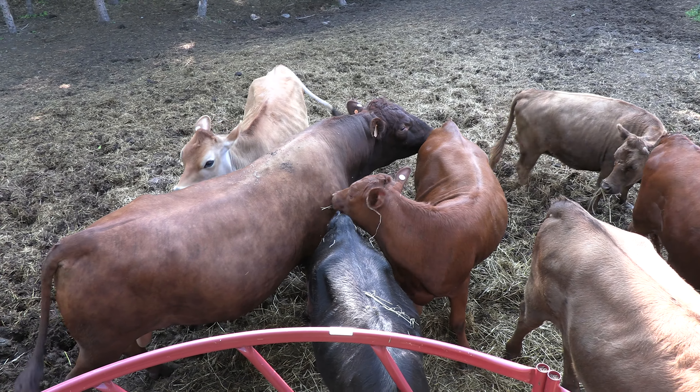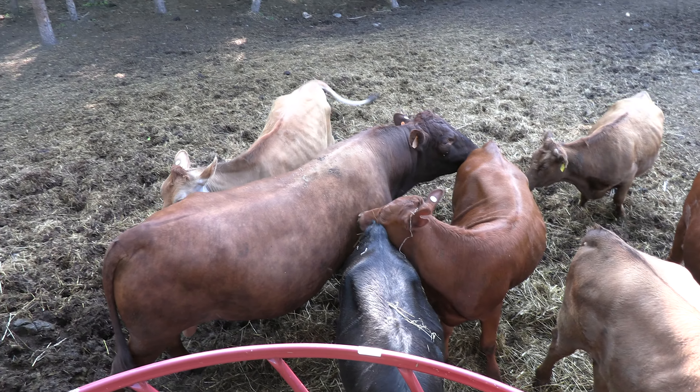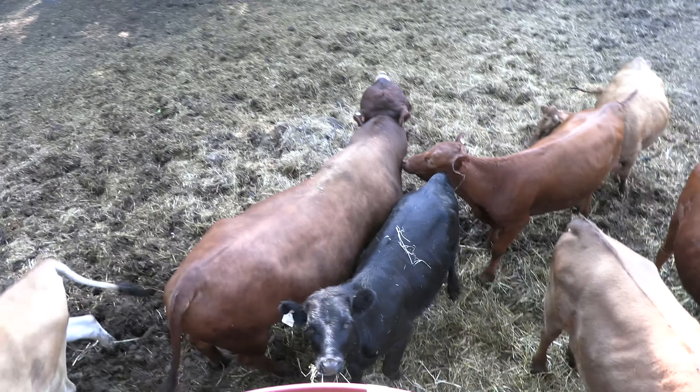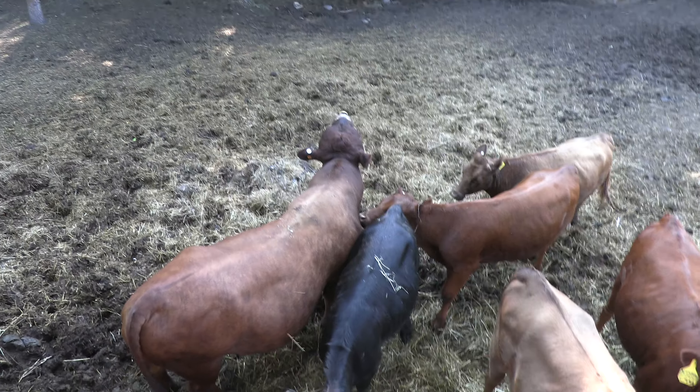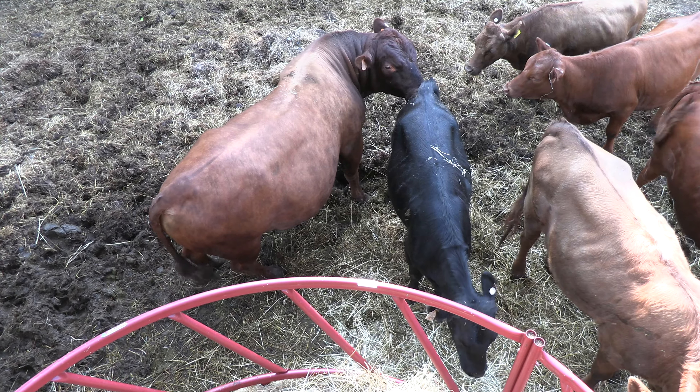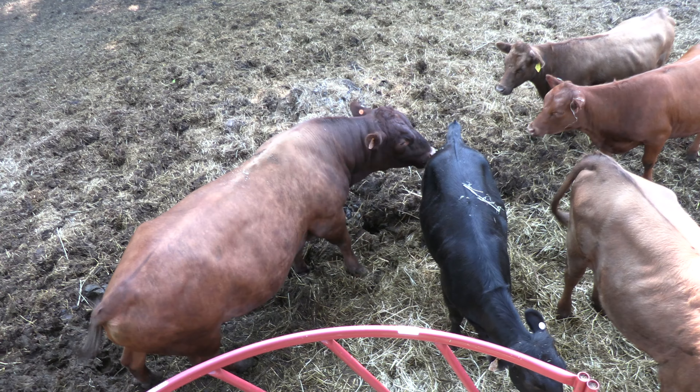What you'll see here is Mr. President going around to each of the heifers and smelling their behinds, basically, and checking for heat. He's going to go through each one until he finds somebody that is ready for him.